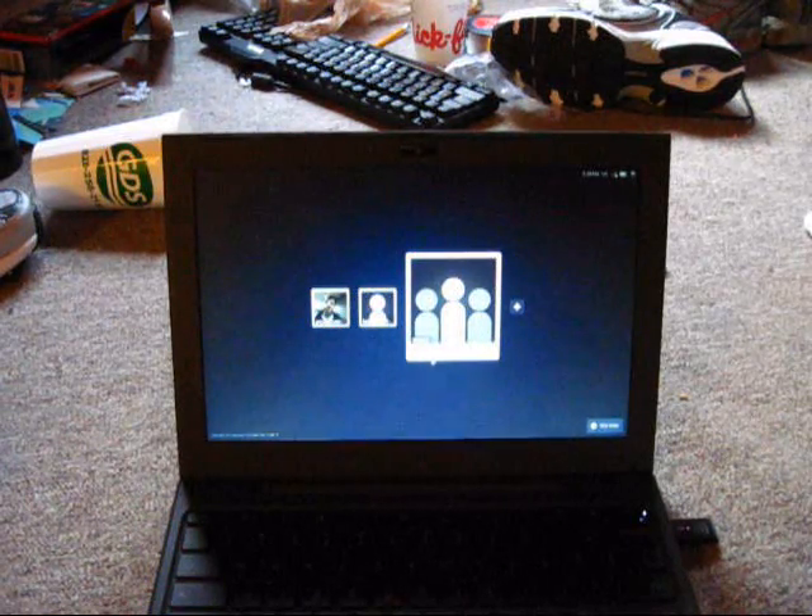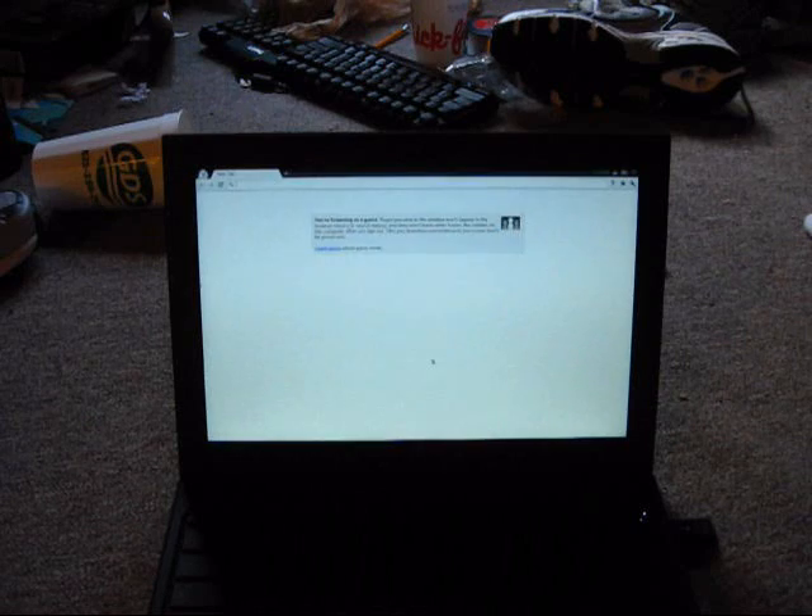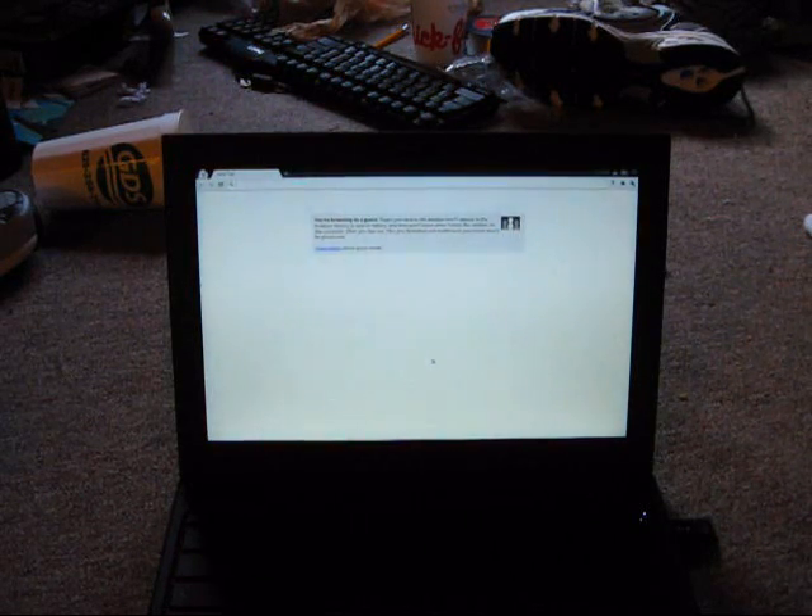When you open up the guest account, you'll be brought to incognito mode — which, if you've ever used Google Chrome, is the mode you'd want to go into when checking banking statements or doing something highly confidential on a public network. For those of you who use Google Chrome as your default browser, this is nothing new to you. This is basically Google Chrome — all this is, is Google Chrome. If you've used Google Chrome as your default browser, you already know everything about this operating system.